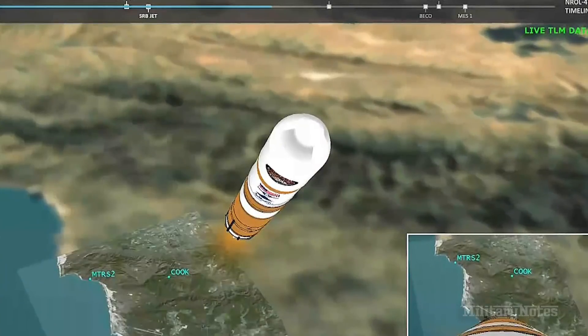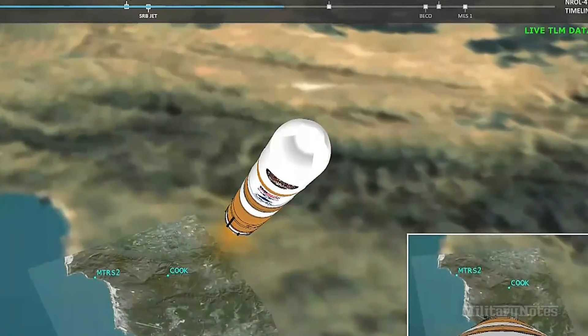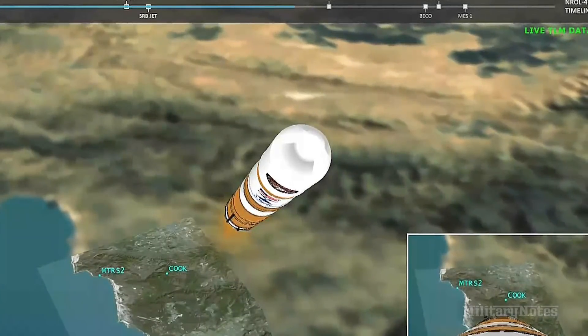Launch vehicle is now 50 miles in altitude, 34 miles downrange distance, traveling at 3,700 miles per hour. 2 minutes, 40 seconds into flight. Upper stage lock system has begun boost phase chill down sequence to begin thermal conditioning of the Arlton engine. 1 minute to BECO.